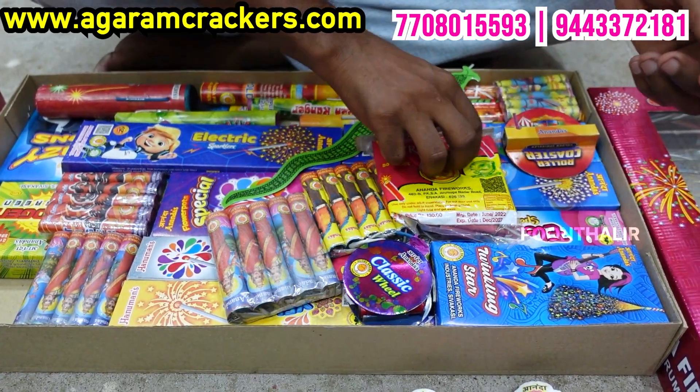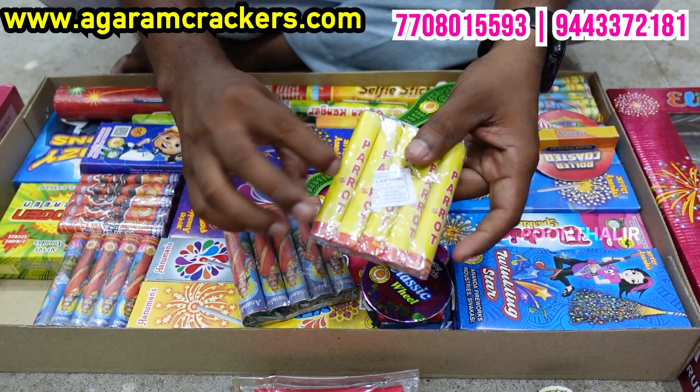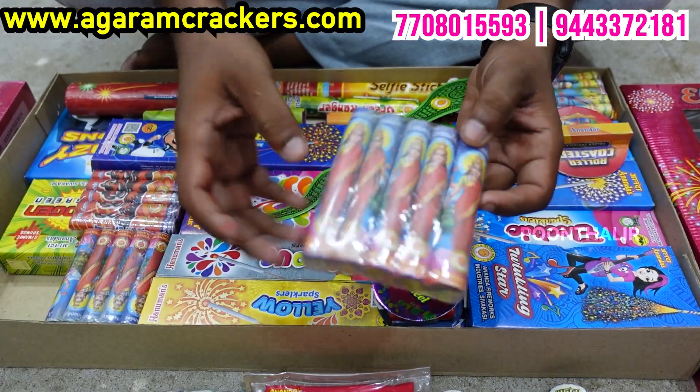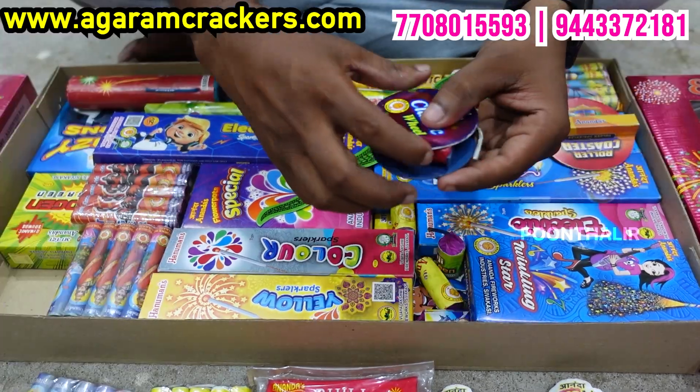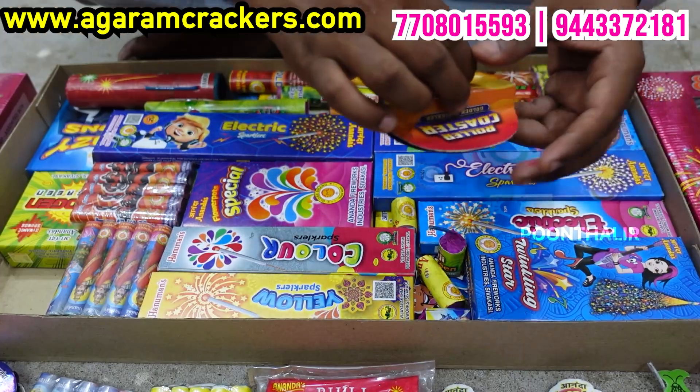Two pieces. 50 pieces. In the 40 items: a parrot, a 4-inch lachmi, a classic wheel, a snake cartoon, Fort Worth Ryder of Lotus Wheel.